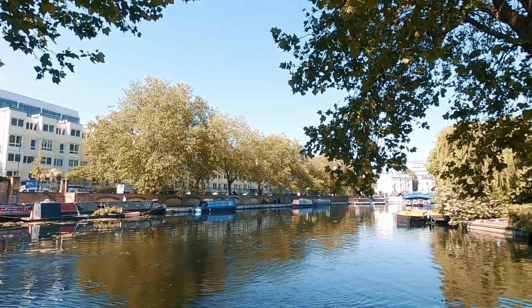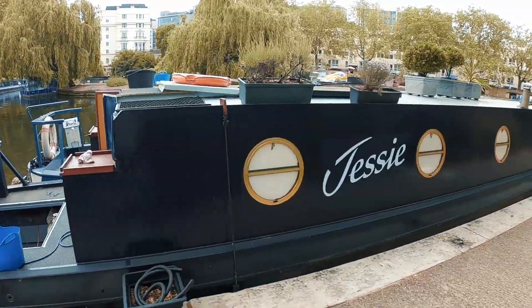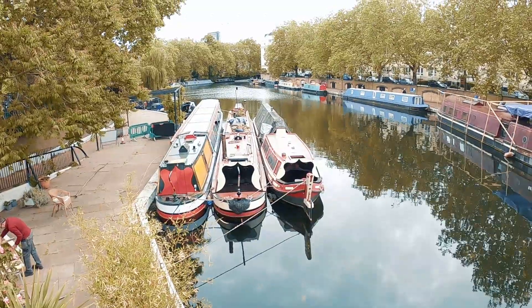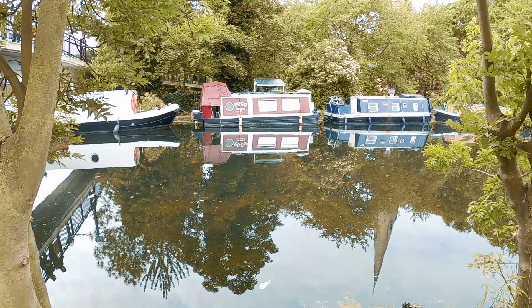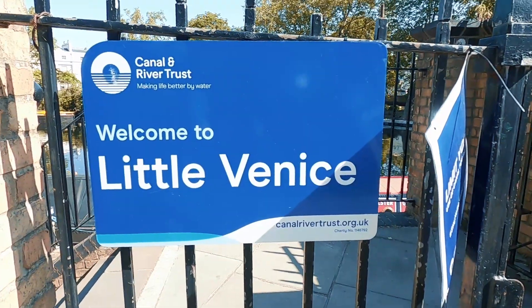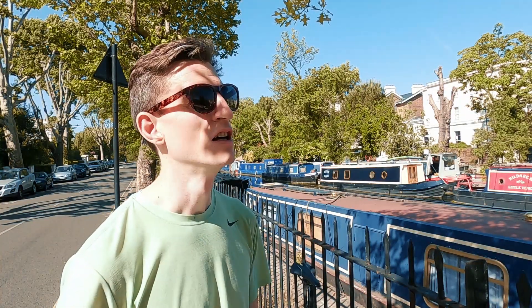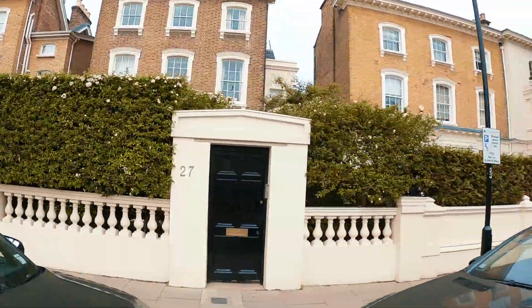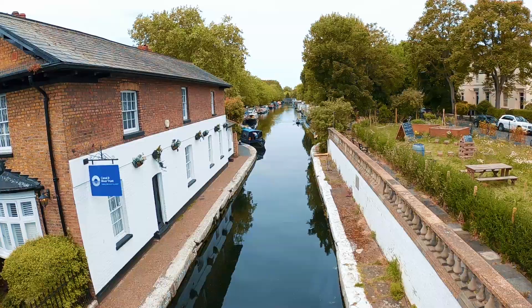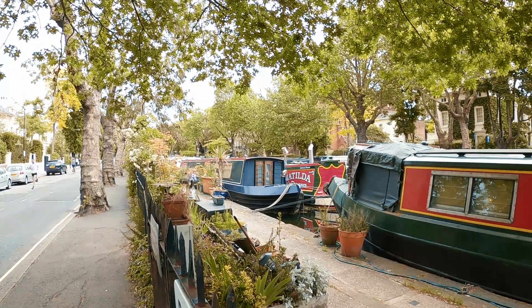Little Venice is a beautiful little place hidden behind Maida Vale and Paddington Station. It's full of little canal boats and it's where three canals meet in a trifecta. It was said to have been given its name by Lord Byron because of its similarities to the Venetian canals. It's a really quiet, hidden spot in London surrounded by beautiful Regency style buildings, and when lockdown's not on it's full of little cafes and shops where you can get a nice drink and get away from the busyness of normal London.